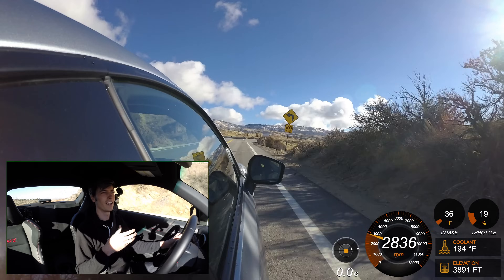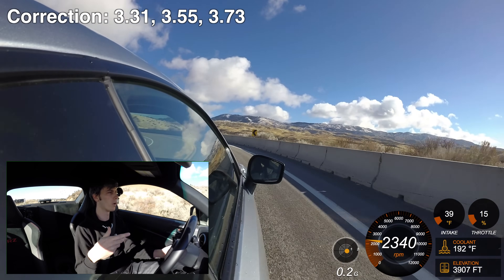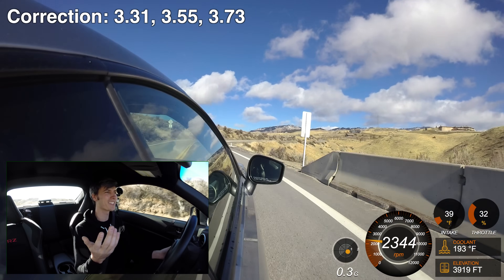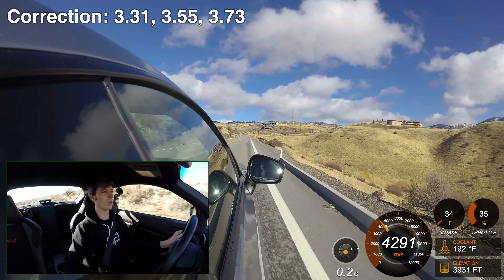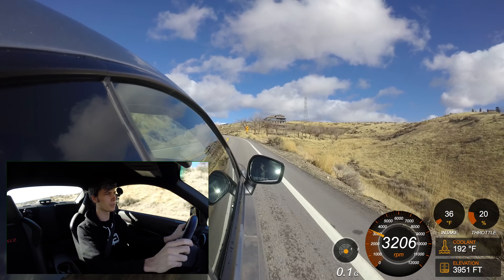There's a certain percentage where it's worth doing, and then a certain point where you're just eliminating gears. You can see this in performance packages — on the Mustang for example you can get something like a 4.3, 4.5, or 4.7 ratio. If you get that 4.7, you're putting down the most wheel torque and you'll have the easiest time spinning tires, which is what makes these cars fun. This applies especially to rear-wheel drive, but front-wheel drive benefits too.